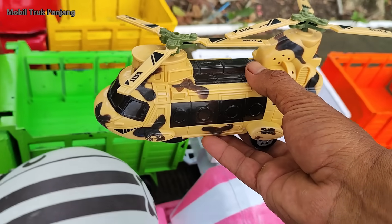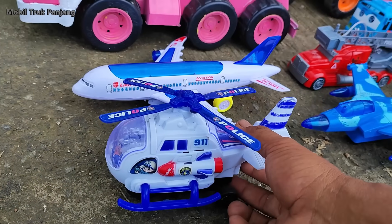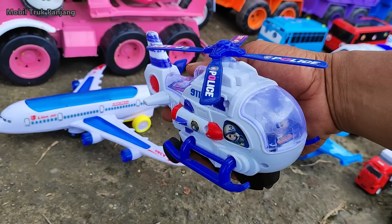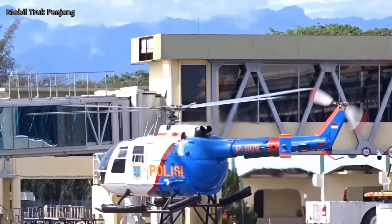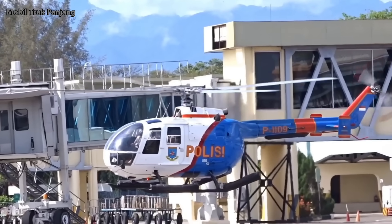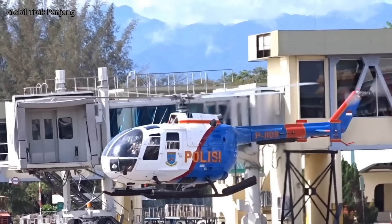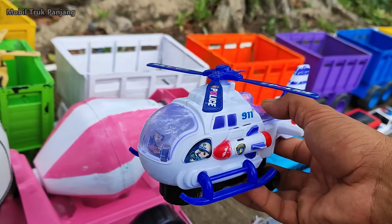Mantul, kita muat. Lihat teman-teman, yang ini pesawat helikopter polisi. Keren, kita muat ya.